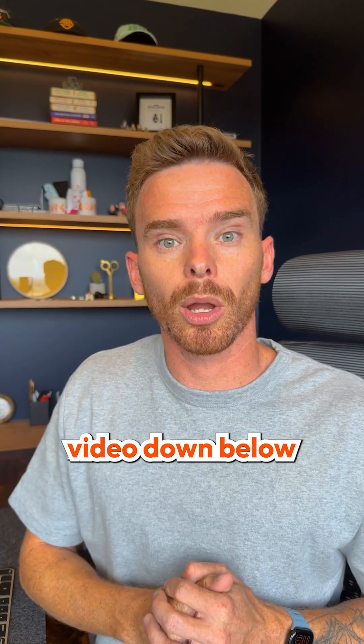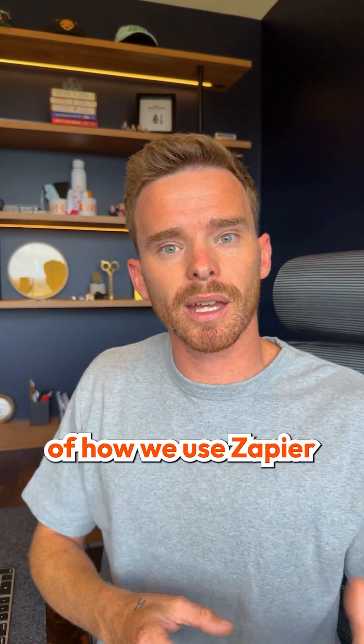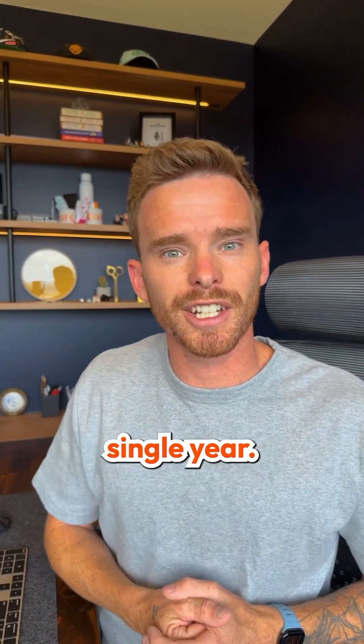Click the related video down below to watch a more detailed breakdown of how we use Zapier to save thousands of hours every single year.